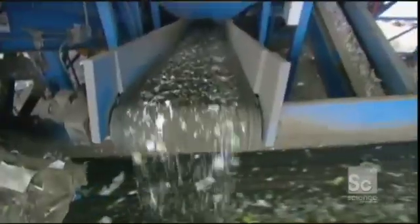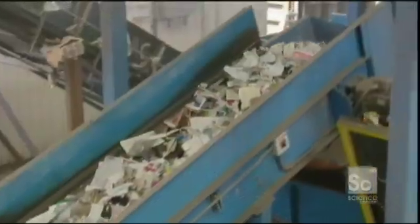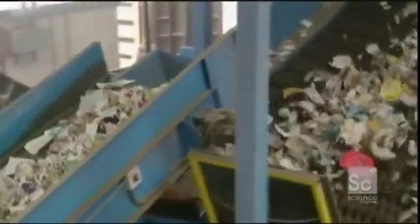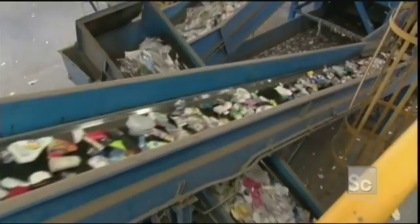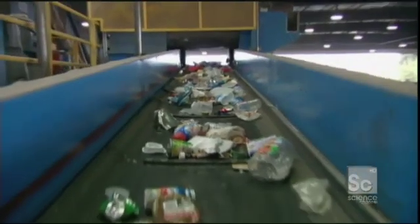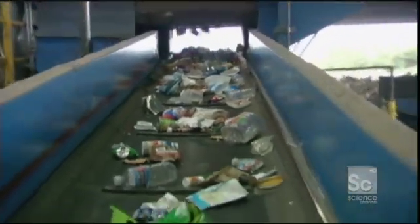First, high-power fans blast a jet of air through the trash, suspending lighter paper, metal and plastic, leaving the heavier glass bottles to fall into a separate pile. Next, a steep conveyor bounces the garbage across a series of rubber wheels, causing the light paper products to continue upwards while heavier metals and plastics drop down onto yet another conveyor belt. Powerful electromagnets then whisk away anything made of metal, leaving behind the plastic and other materials.